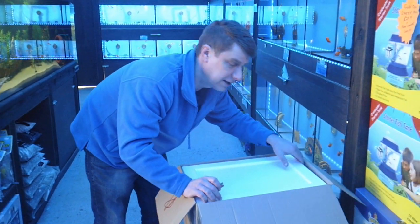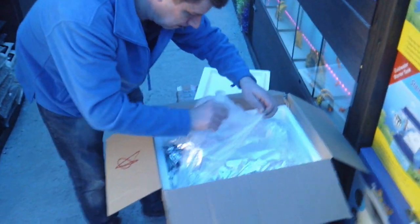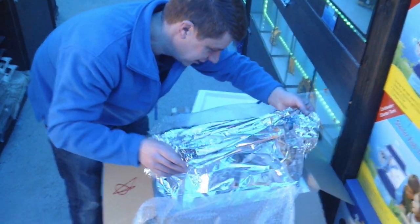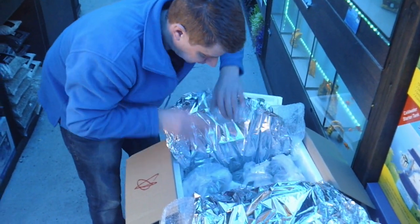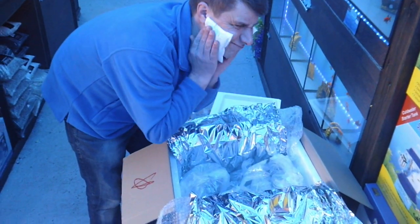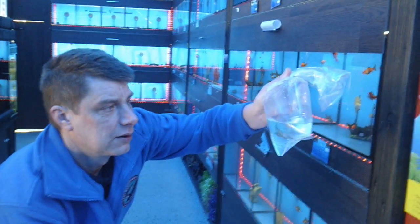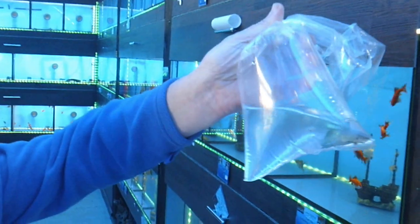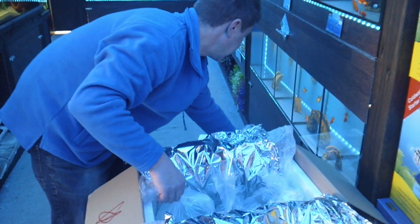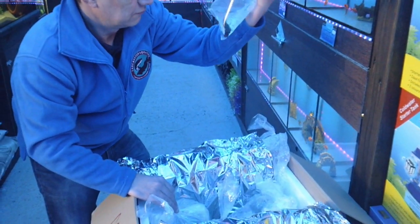Well packaged - look at that, it's like a turkey dinner tin foil! A couple of heat packs in there as well, always good - lovely and warm. What have we got? Beautiful! Same as bait fish. Let's see if there's anything else unusual in here. Brown tail bait fish.